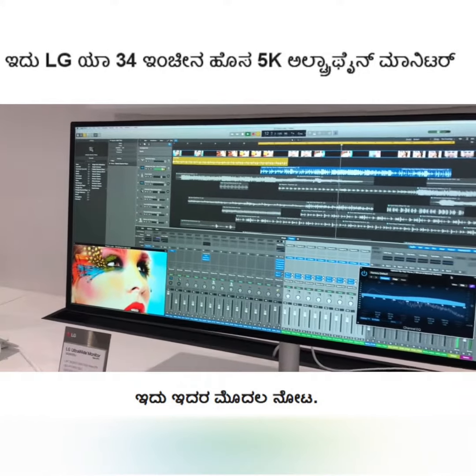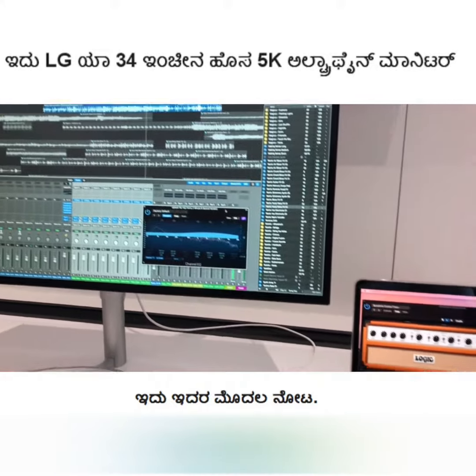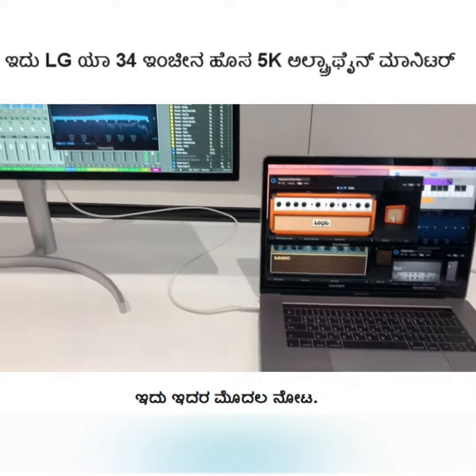Hey guys, welcome to digit.in. We're at the LG booth at CES 2018, and what you're seeing out here is LG's ultra wide monitor — it's a 34-inch ultra wide monitor connected to a MacBook Pro.